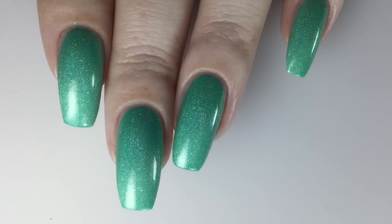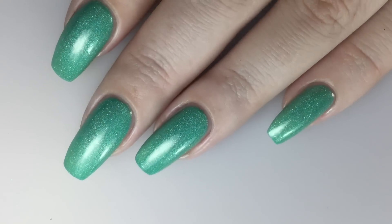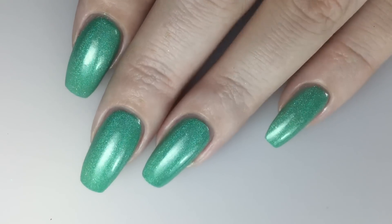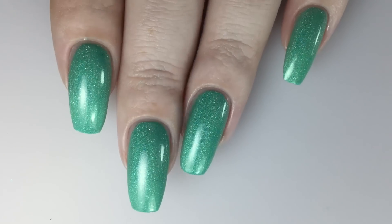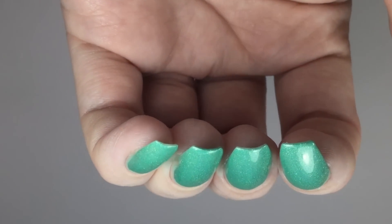Here is a view at the completed mani and once more at an angle.